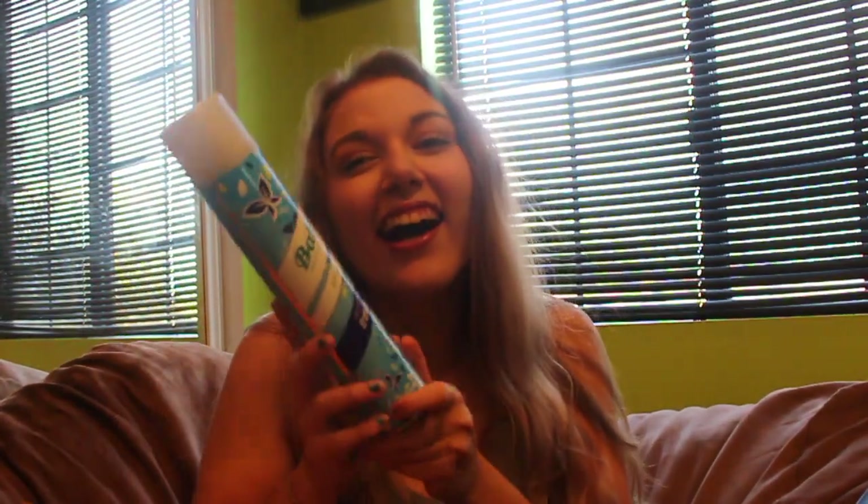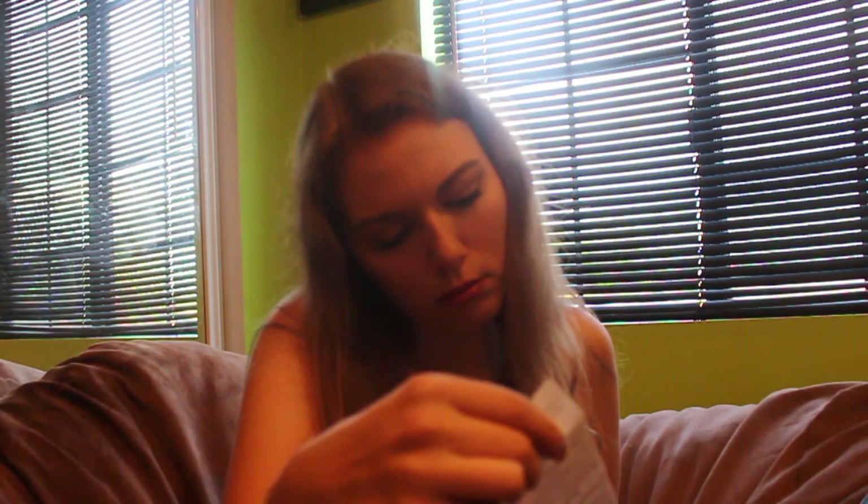I got this L'Oreal eyeliner in the shade black, because I've been wanting to try a new black eyeliner. I also got a Baptiste dry shampoo — this was $13. That's wild, but it was $13.